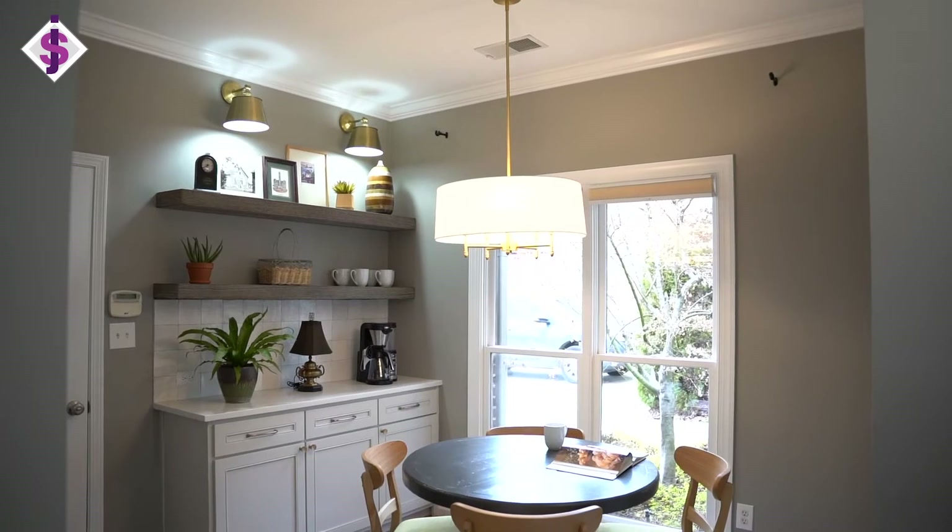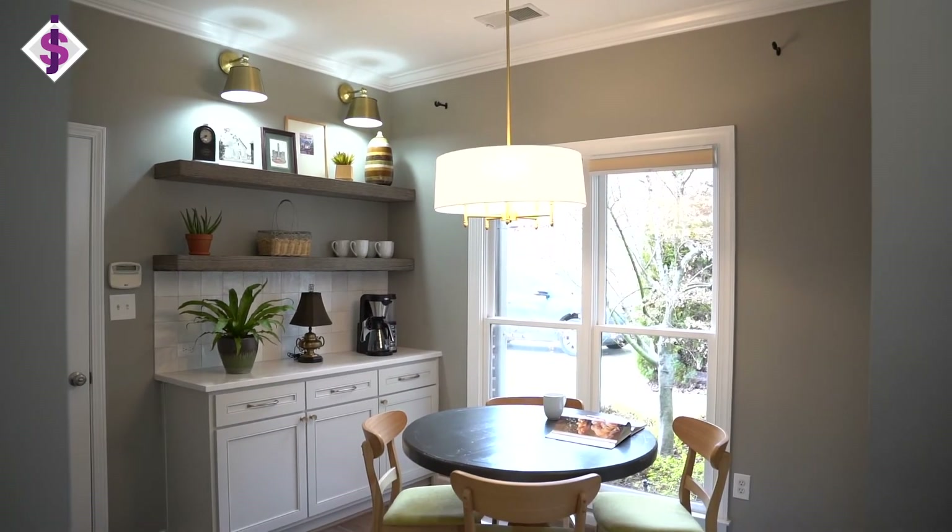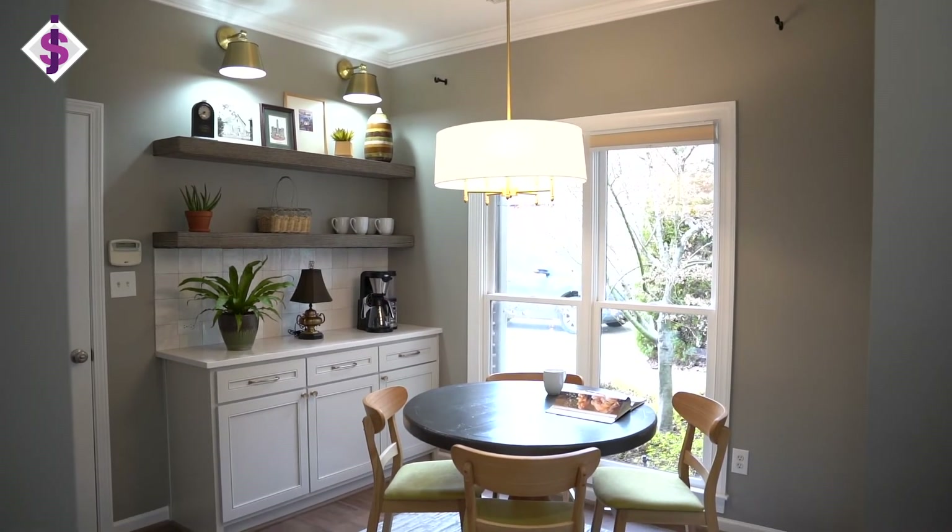Two big things: whatever you think your timeline is, add on more for planning purposes. And secondly, whatever your budget is, everything's an extra hundred, an extra two hundred, an extra three hundred — so budget over accordingly when you start a kitchen makeover.